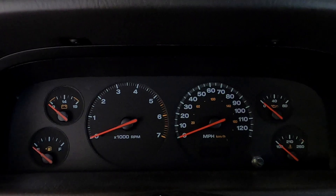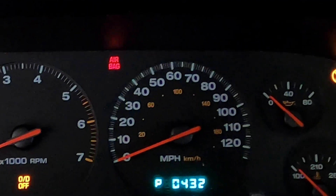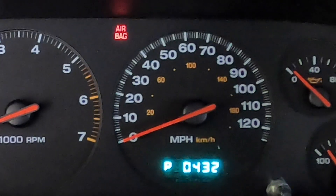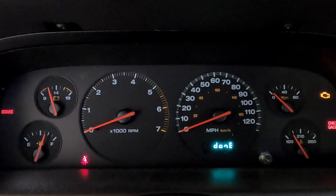One, two, three — and there's the error code. And apparently there's only one error code. So let's go take a look at what that error code means.